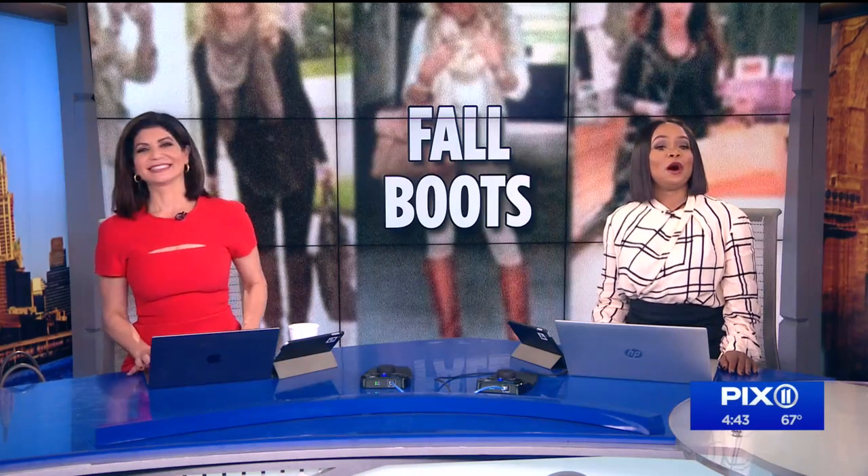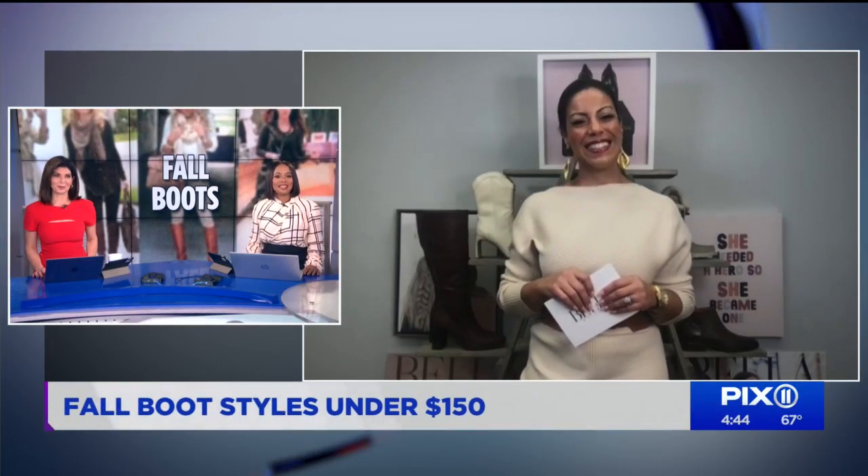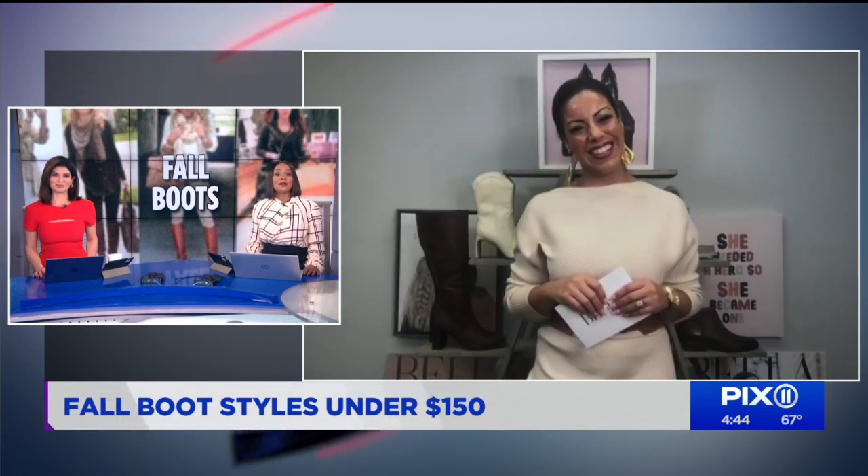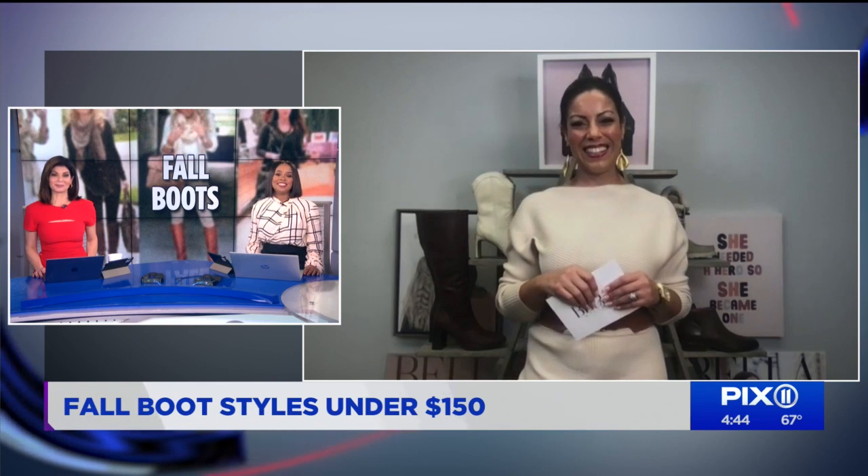Despite the temperature outside, the calendar says it's November, which means it's time to break out your boots from the closet. If you're looking for a fall refresh, our next guest set out on a mission to find fashionable looks for a steal. Vanessa Coppess is the editor-in-chief of Bella magazine, and she's here to share her fabulous finds that are under $150. Thank you for joining us. Thank you so much for having me.